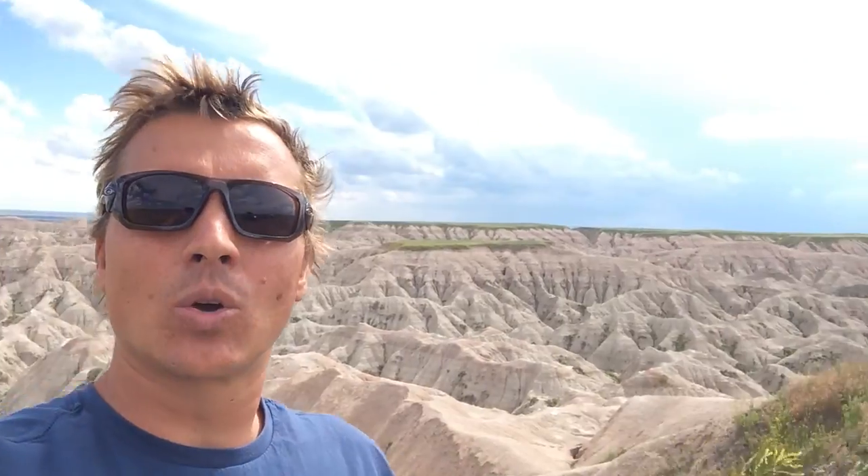By the way, there's a really cool thunderstorm just coming behind here. It's afternoon now, so we are almost in summer here.